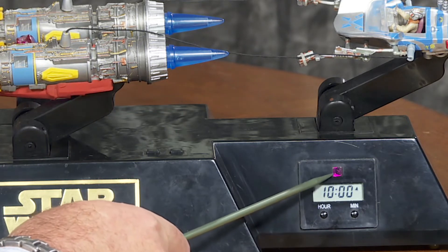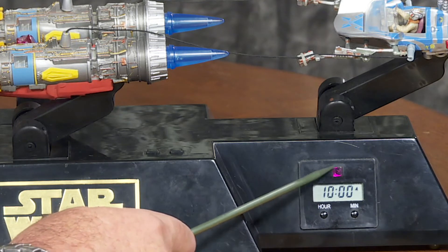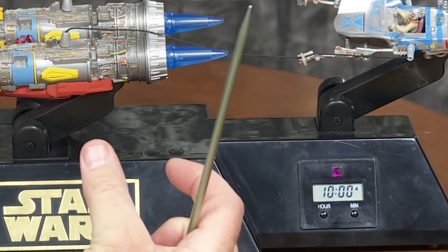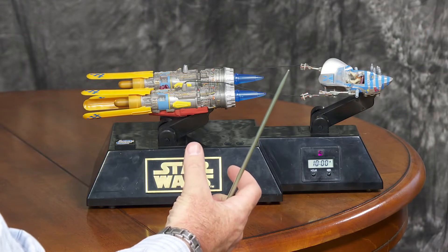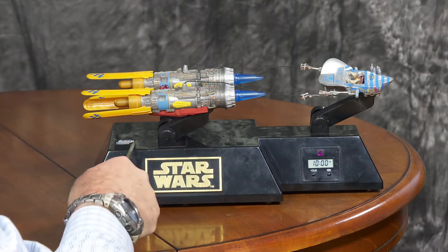It looks like it's got some sort of an infrared remote receiver built into it. Somewhere around here I think I've got a little disc-shaped thing that looks kind of like a Jedi Knight communicator from Episode I that you may be able to use to kind of silence it, or maybe instead of pressing these buttons — I can't remember exactly what it does.